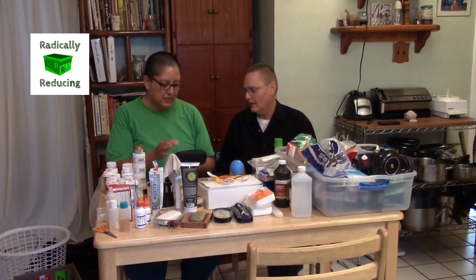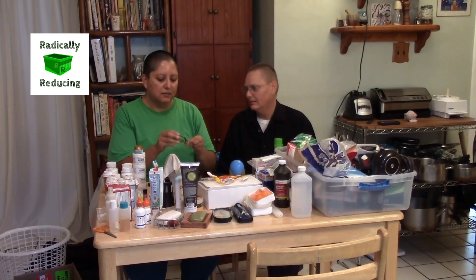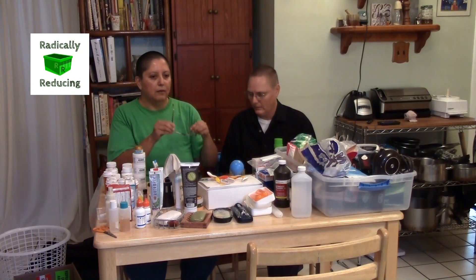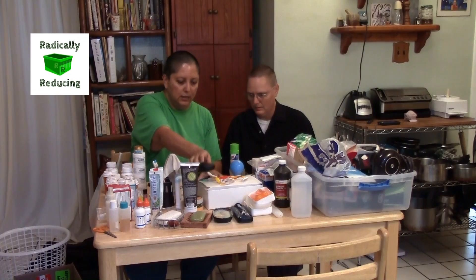These are my backup glasses. These are actually two prescriptions ago because the glasses in between completely broke. I can actually read with them — it's giving me a headache, but if these died, I could wear those until I got new ones. So they're still good — this is all key. These are for ear flushing.